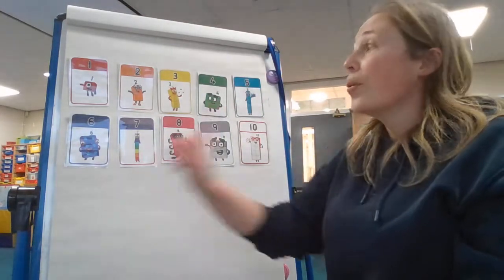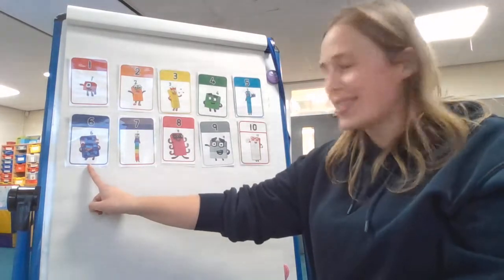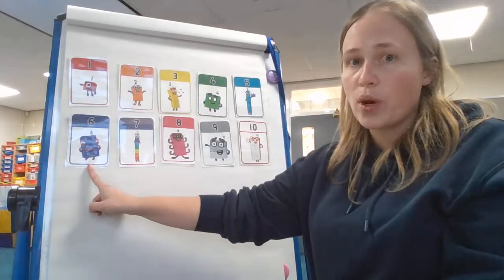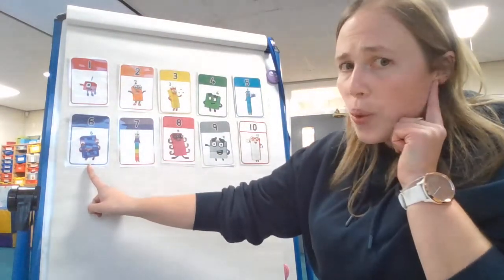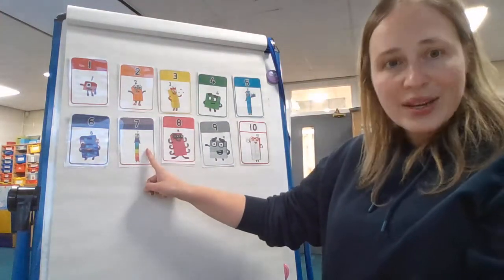Let's do a trickier one. What's this number here? Can you shout it at me? That's right, it's number six. I wonder — can you tell me what number is one more than the number six? Shout it at me. One more than six is the next one along. You're right — it's number seven. Well done, everybody.